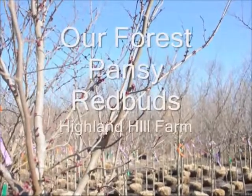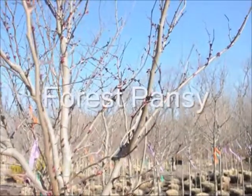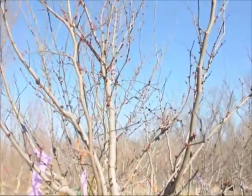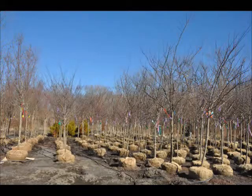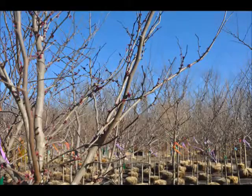These are our Eastern Redbud Trees. This particular variety is called Forest Pansy. The Eastern Redbud Tree is a tree that will grow in zones 5 to 9. The height these trees will attain is 20 to 30 feet. Its spread can be a little bit broader, 25 to 35 feet.